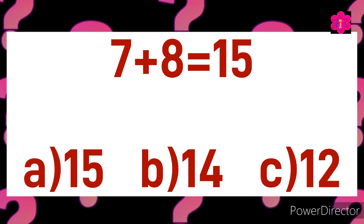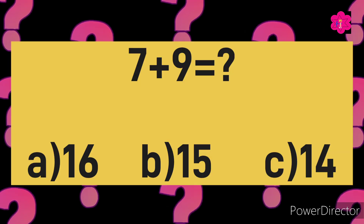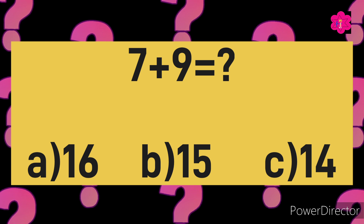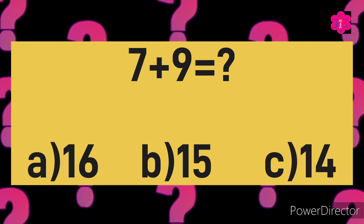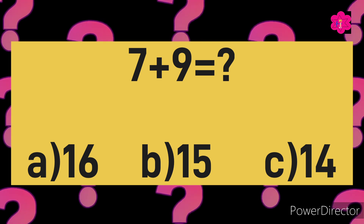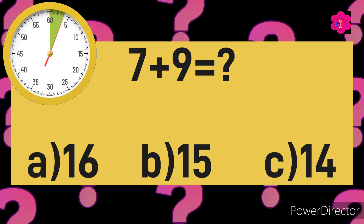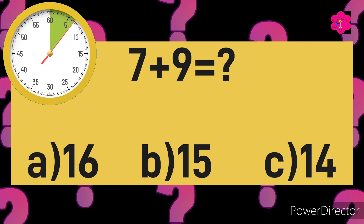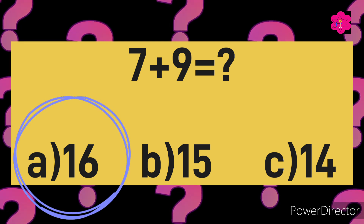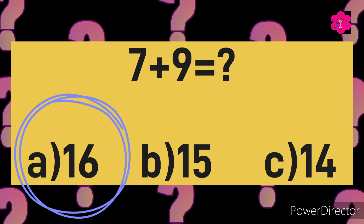Seven plus eight is equal to fifteen. Good job! Your next sum: seven plus nine is equal to. The options are A) 16, B) 15, and C) 14. Your time starts now. Yes! The correct answer is A) 16.